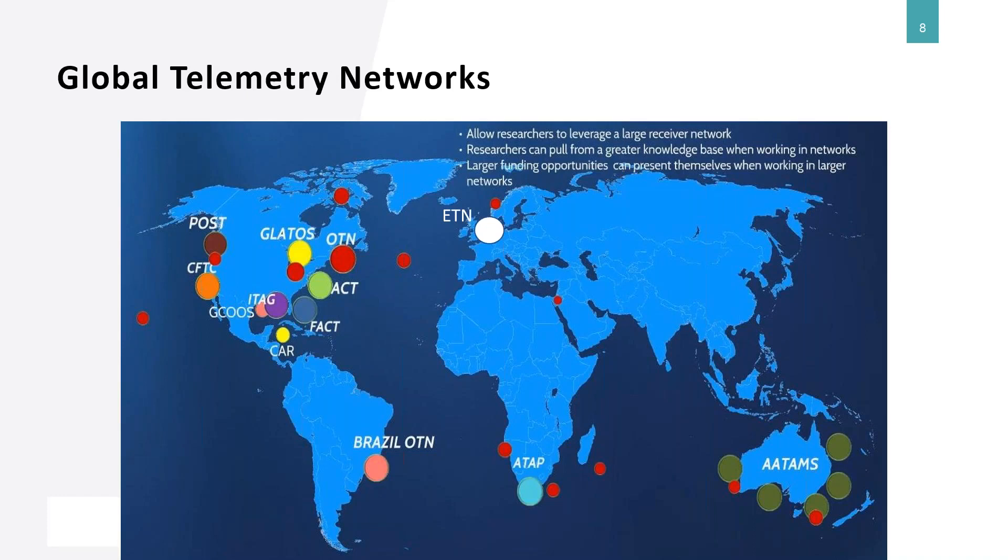Over the years, the technology has been deployed by grassroots researchers and government scientists. Because animals travel larger distances than anticipated, networks started forming where scientists share data, receiver locations, and detections. This led to collaborative groups growing up across the globe — Pacific Ocean Shelf Tracking (POST) on the west coast of North America, Ocean Tracking Network on the east coast, and others. These networks have driven a lot of the next generation of products we started to develop.